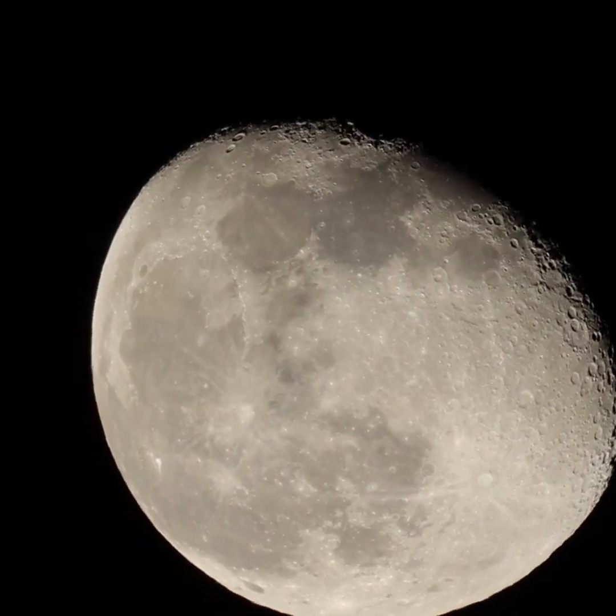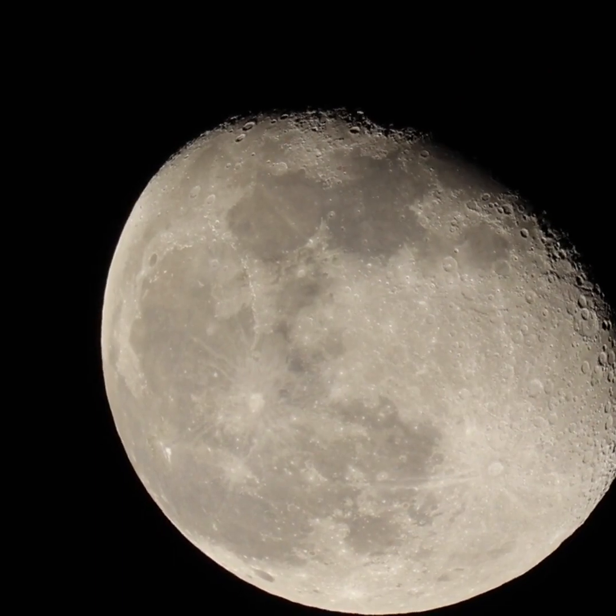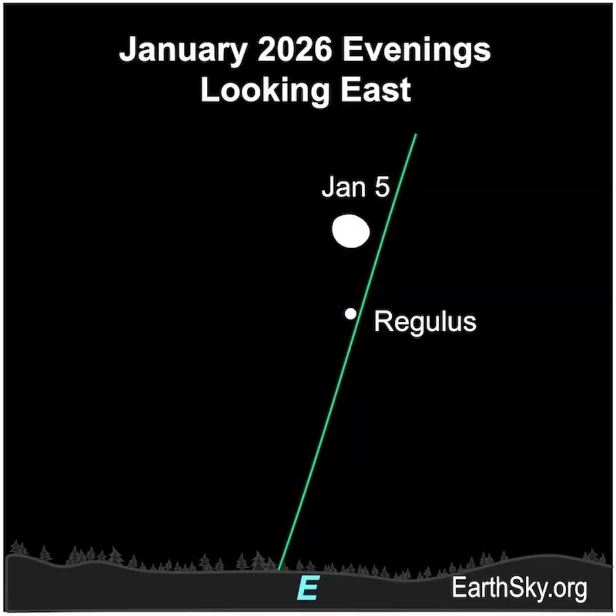Watch for the waning gibbous moon rising mid to late evening on January 5th and 6th. It's near the constellation Leo the Lion. On the evening of January 5th, the moon will be approaching Regulus, the heart of Leo the Lion. Regulus marks the bottom of a distinct group of stars that look like a backward question mark. This pattern is called the Sickle.